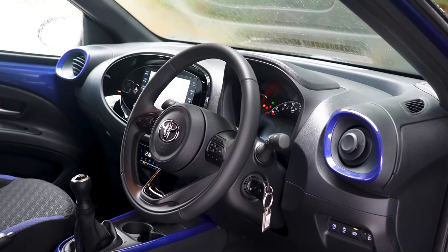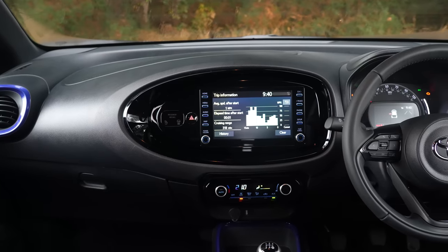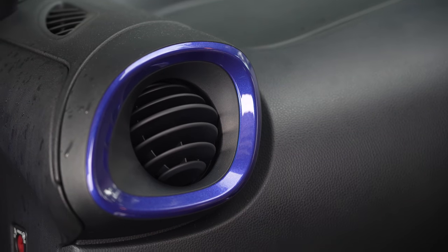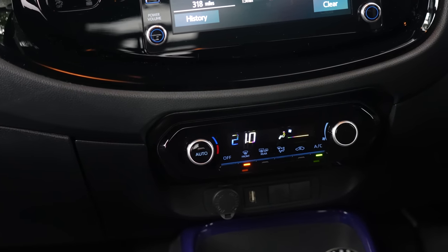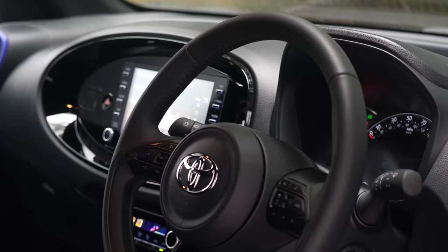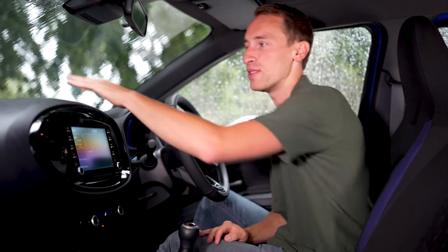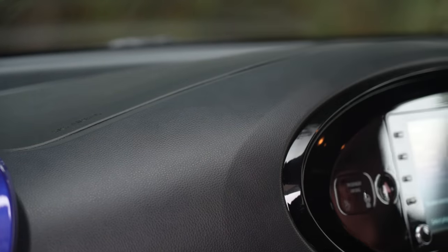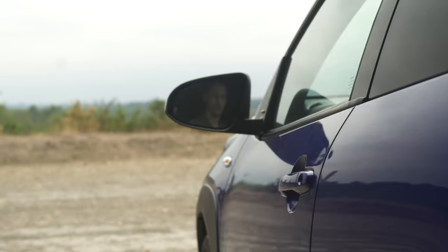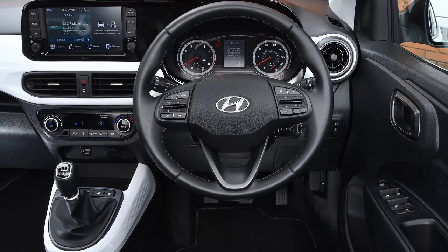The interior, to be honest, doesn't feel particularly high quality. You might like the quirky design and layout, and you can have coloured highlights inside. The climate controls have a satisfying click, the stalks feel pretty high quality, and the steering wheel is wrapped in fairly good quality leather. But there are loads of hard shiny plastics that don't feel or look particularly nice — and listen to how tinny the doors sound when you close them. Quite a few rivals, the i10 included, feel better quality inside.